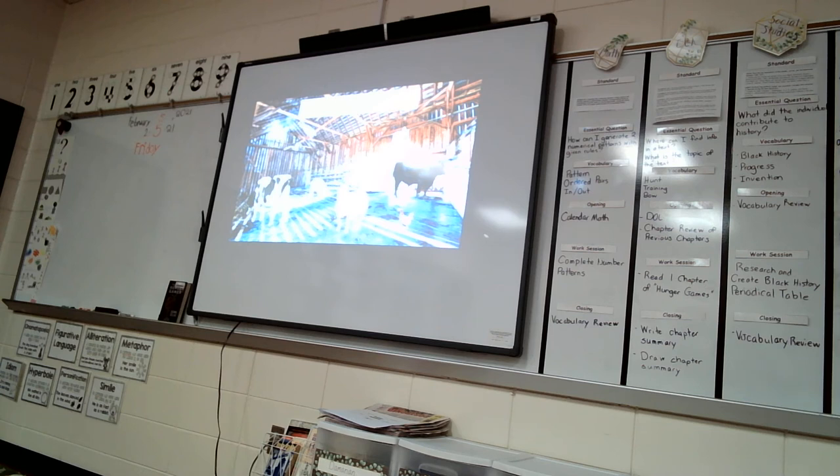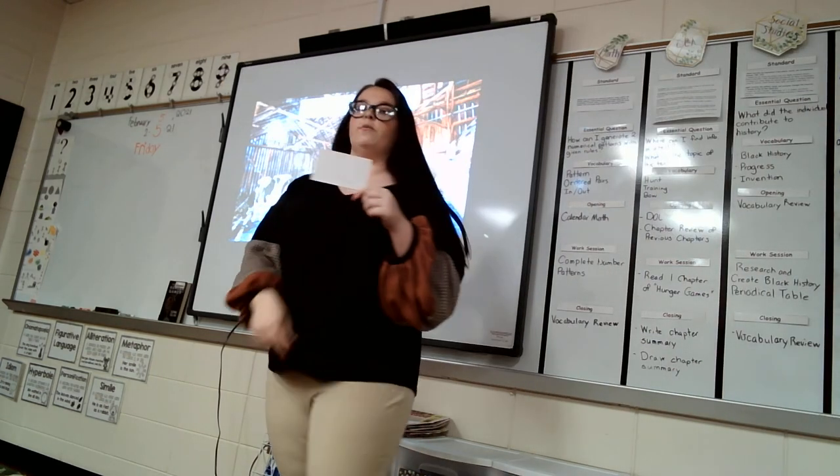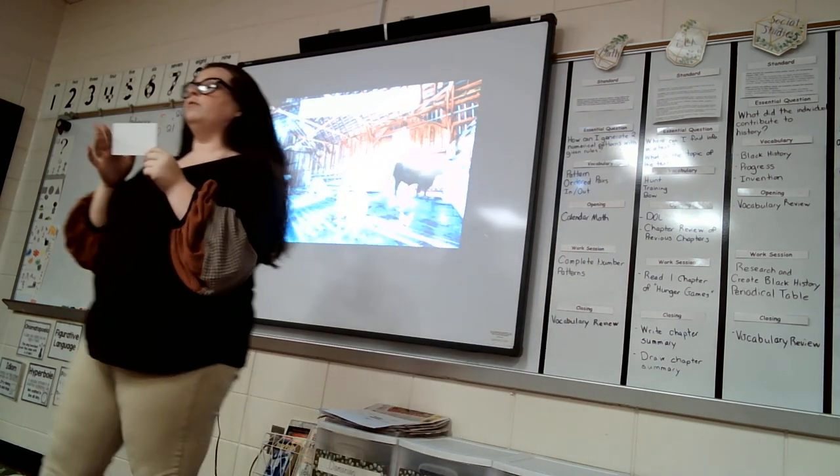Now I want you to grab a partner and get one sticky note. We're going to use this as a sticky note — what I want you to do is write one dairy breed on it. I'll give you a few seconds to do that.